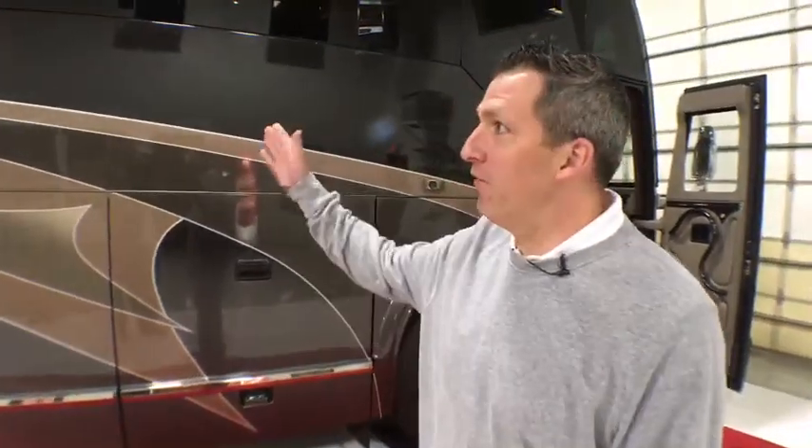Good morning, my friends. Welcome to Marathon Mondays with Mal. I'm Mal Williams here at the Coburg Marathon location, and this is Marathon Coach number 1151.